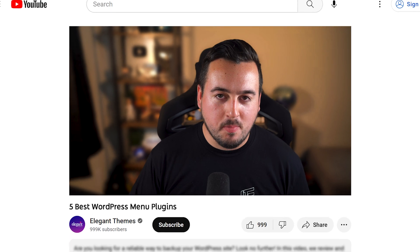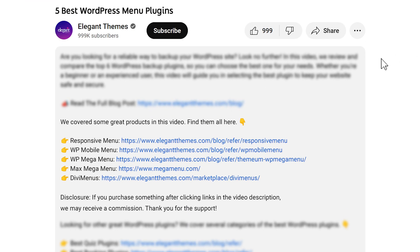Before we continue, head to our description. There you'll find a link to every plugin featured in this video. If you purchase using these links, we may receive a commission which helps support our team and all of our ad-free videos.